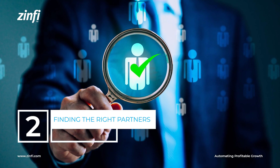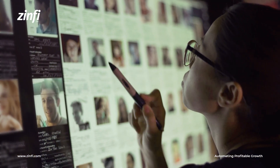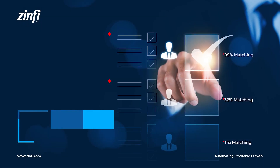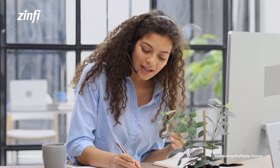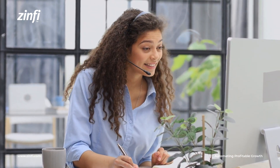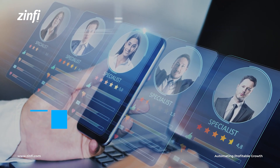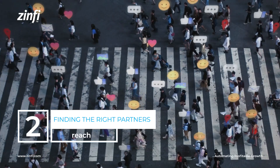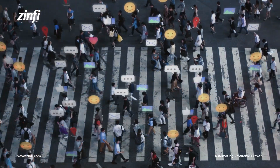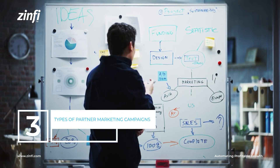Finding the Right Partners is critical to the success of partner marketing. Companies should look for partners that align with their products or services. Partners should offer products or services that are complementary to the company's own, have a strong reputation and be well-respected in their industry, and have a strong reach to the company's target audience.